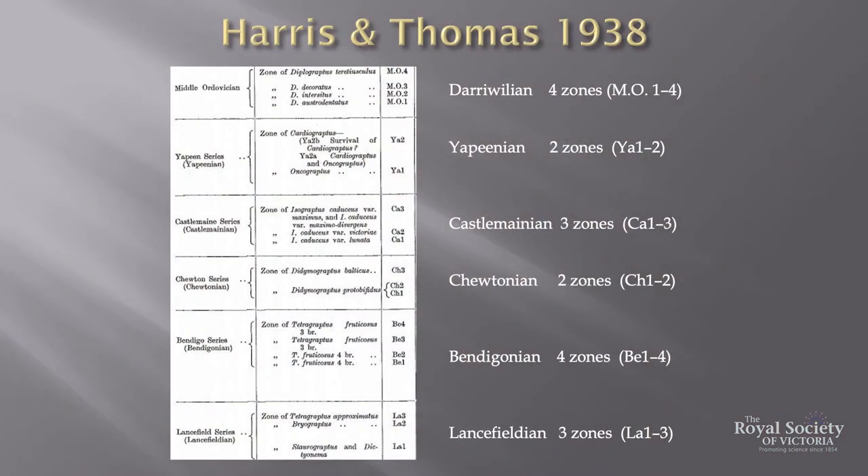In 1938, they summarised the work done over previous decades and provided a new zonal scheme, adding two new stages — Teutonian and Neopinian — and gave the first subdivision of the late Ordovician into three stages. They introduced a new shorthand code system using the first two letters of each stage together with the zone number — for example, BE1 for the oldest zone in the Bendigonian.